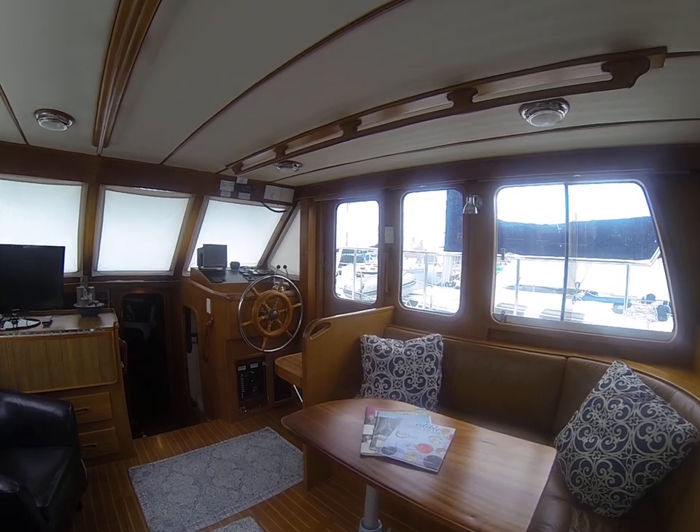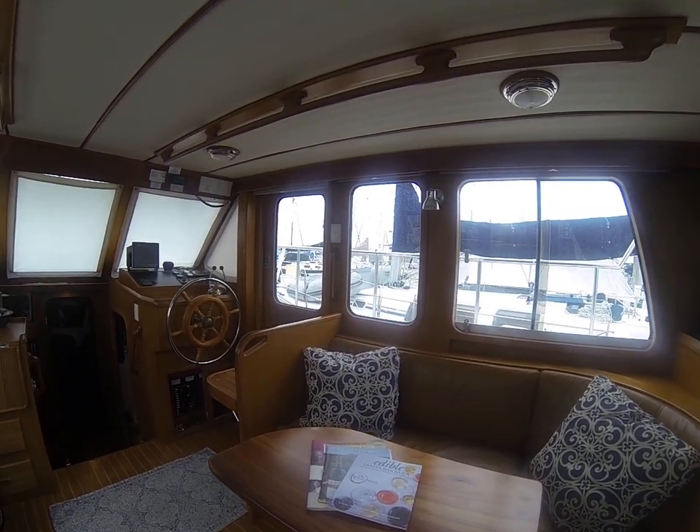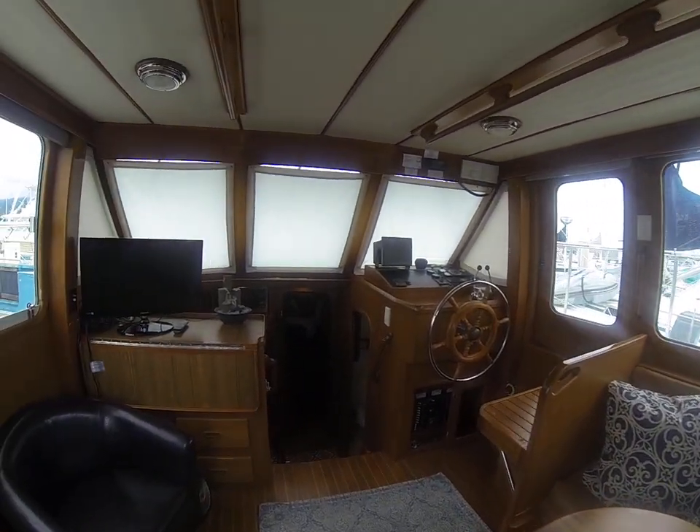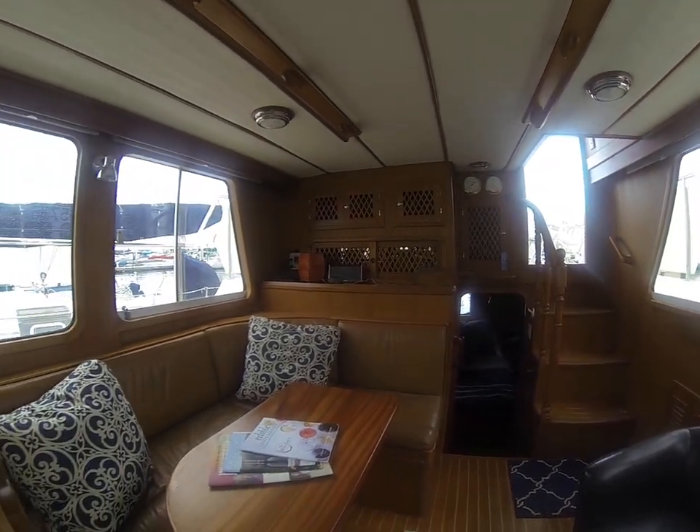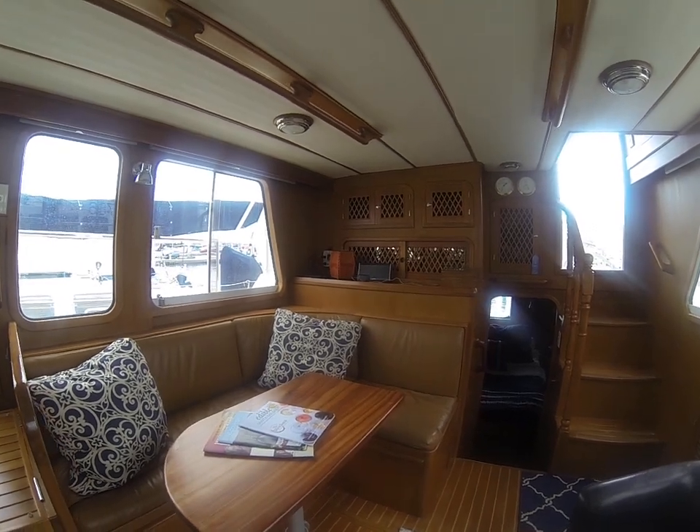Good size here. You've got a lower steering station in the entertainment center. Seating, dinette table — it's a custom table that a friend of mine made.